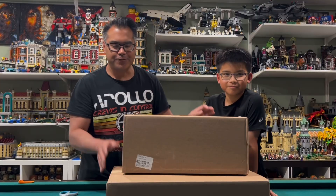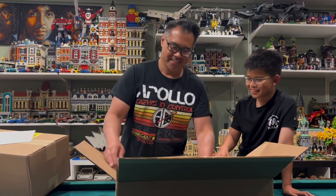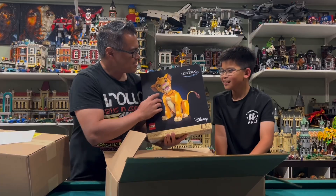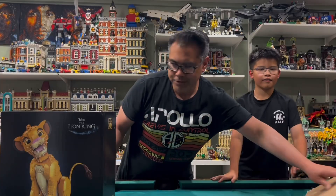So today we have two large boxes. What do you think is in the first large box? Minecraft! Good guess — let's see what it is. So this is the Lion King. And we have a gift with purchase as well. What do you think is in number two? Minecraft!